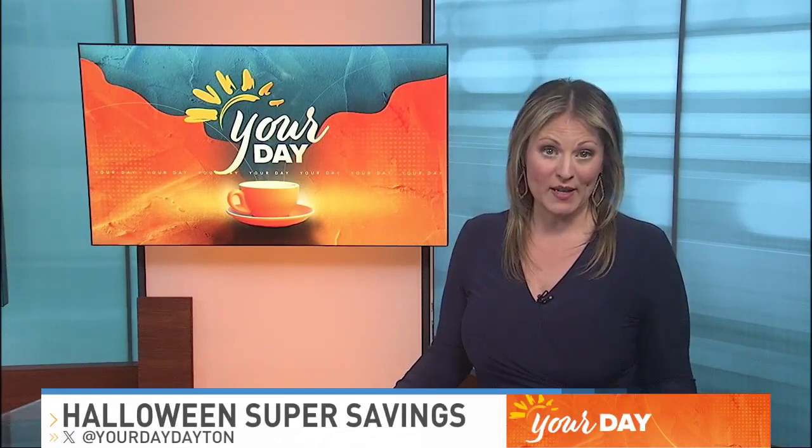Trick or treat. We're just a little more than two weeks away from Halloween. Elise Goulter breaks down some of the ways you can save. It might be spooky season, but that doesn't mean you have to be scared of what you're going to spend on Halloween candy or costumes. So here are some ways you can slash your spending, but still celebrate Halloween to the fullest.